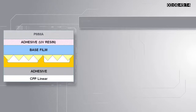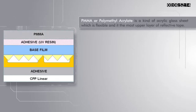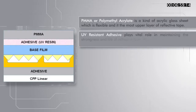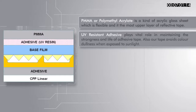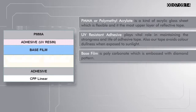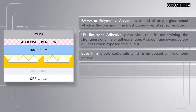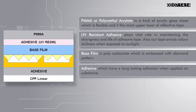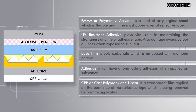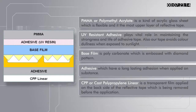PMMA, or polymethyl methacrylate, is a kind of acrylic glass sheet which is flexible and forms the most upper layer of the reflective tape. A UV-resistance adhesive plays a vital role in maintaining the strength and life of the adhesive tape, and also avoids color dullness when exposed to sunlight. The base film is polycarbonate, imprinted with a prism pattern which is further diamond sealed. The adhesive provides long-lasting adhesion when applied on a surface. CPP, or cast polypropylene liner, is a transparent film applied on the back side of the reflective tape which is removed before application.